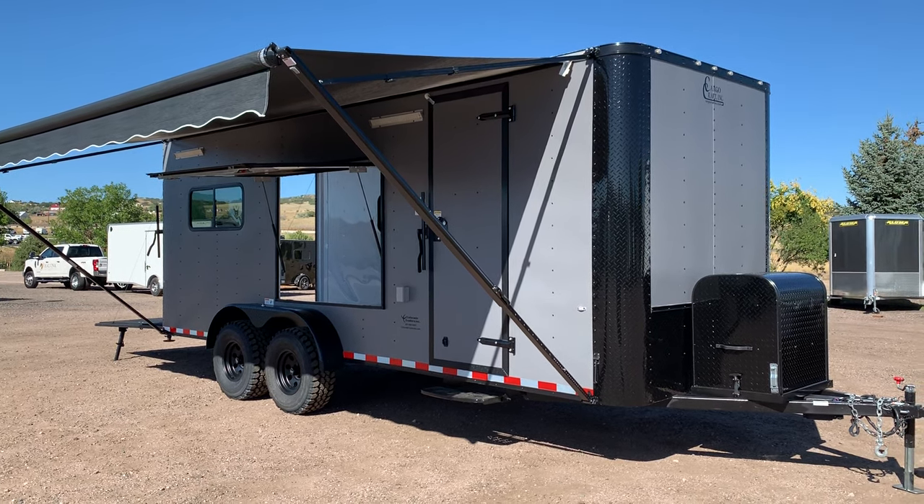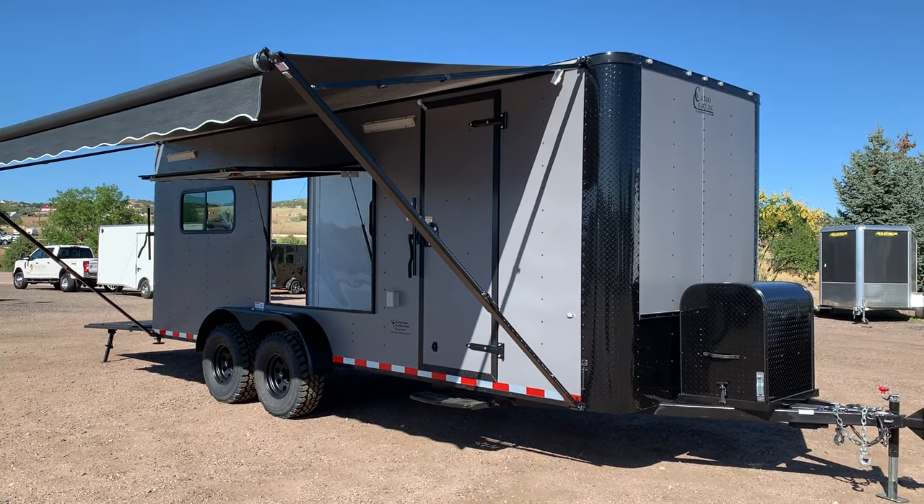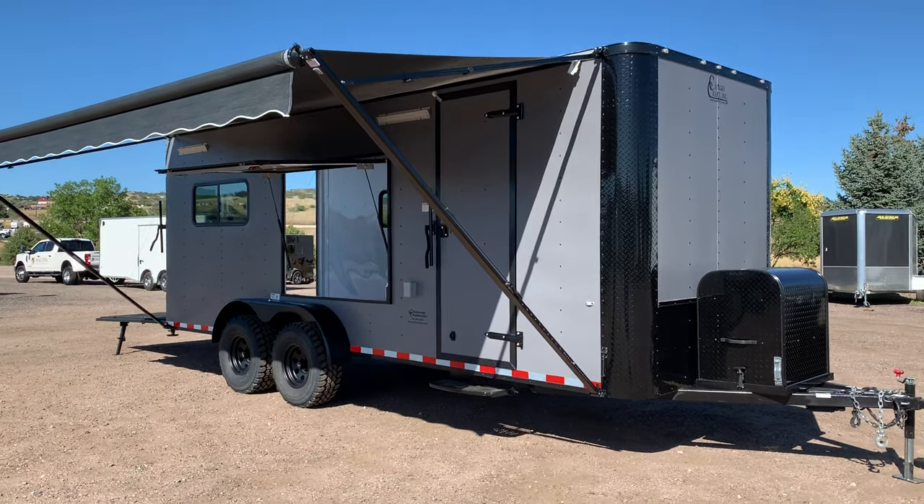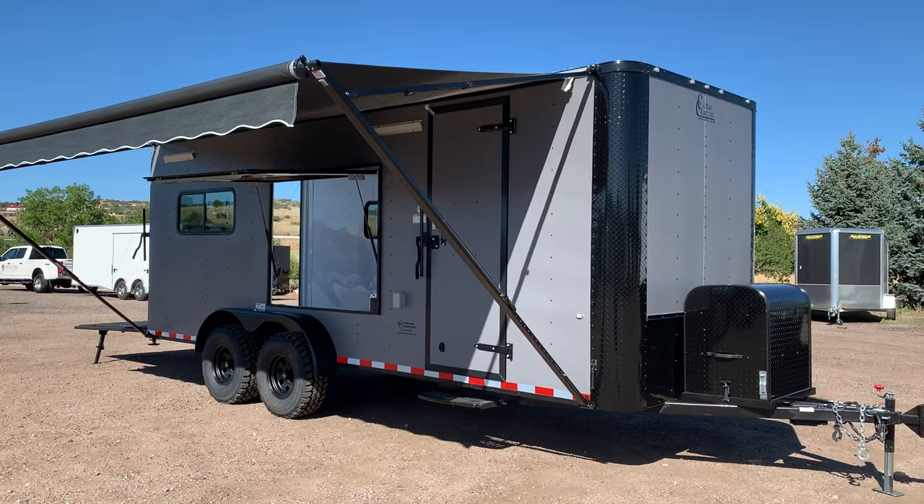Hey guys, it's Colorado Trailers. We've got one of the coolest off-road trailers in stock we've ever had. This is a 7x20 off-road camper trailer set up to do more than just haul — these can go off-road, have some fun, and they're loaded up full of goodies.